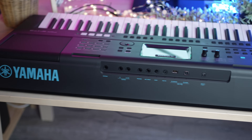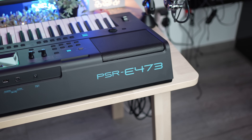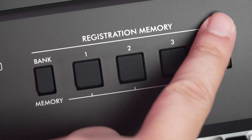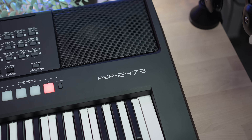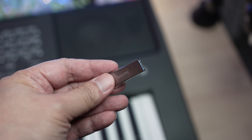With so many powerful features and configurable parameters, it is critical that you can save your sound, effects and rhythms for quick recall when performing. The PSR E473 has 32 onboard registration memory slots for saving your own presets. An unlimited number of these user presets can be saved onto a USB stick.